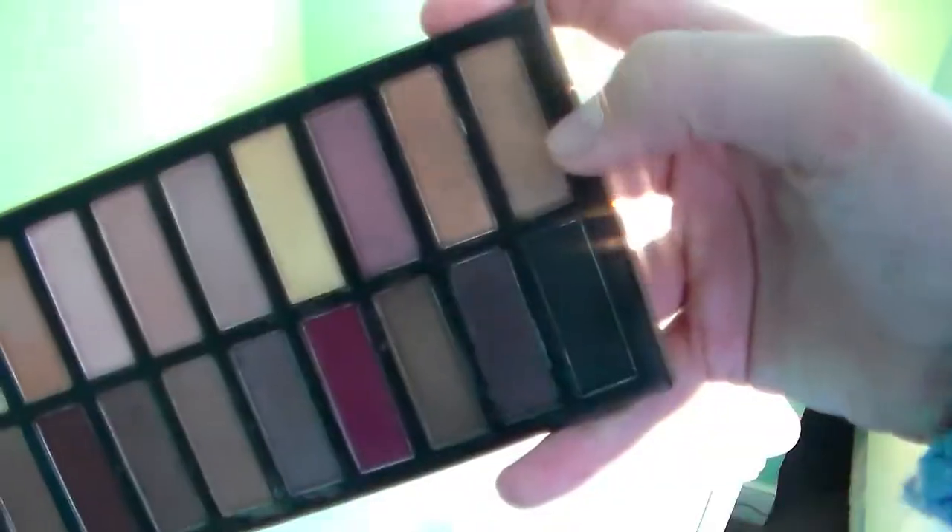The next color is Trick, and it's kind of like a light, goldy color with some rosy undertones, and the Coastal Scents shadow is so much better. Coastal Scents has always been on the bottom and Urban Decay is on the top, but the Coastal Scents one is just so much better, so much more pigmented.